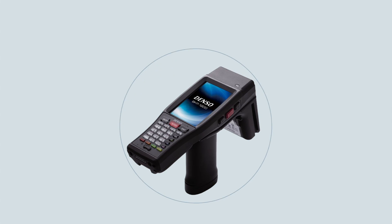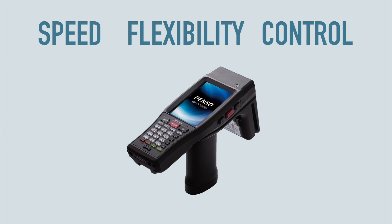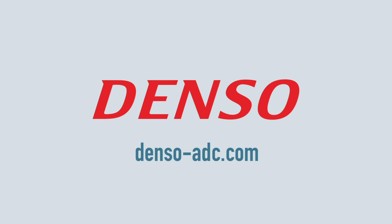With the BHT-1281, you get the speed, the flexibility, and the control to maximize the efficiency of your business and deliver incredible customer service. To learn more, visit denso-adc.com.